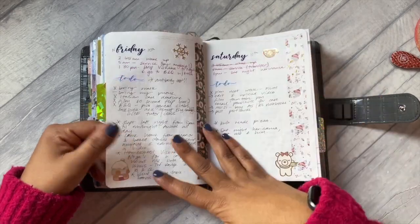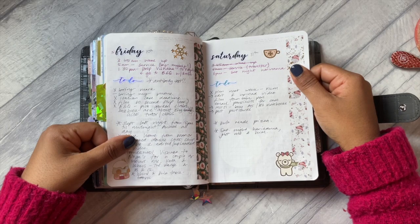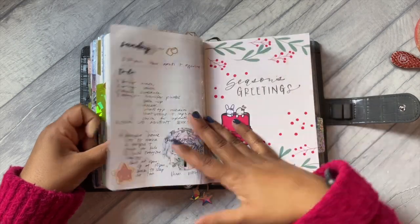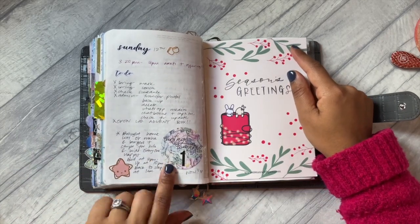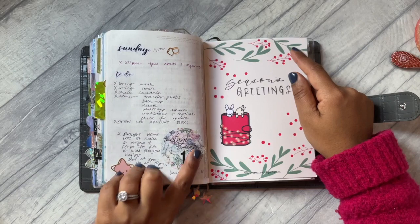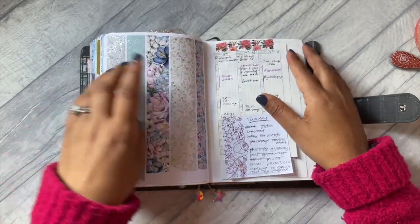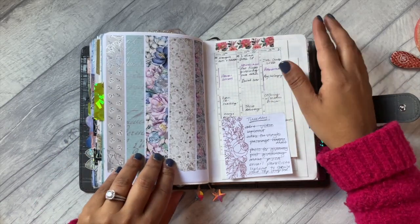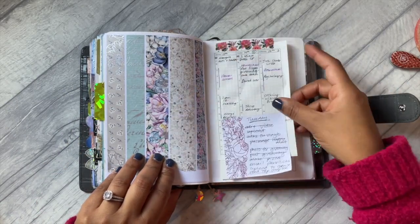Just using a few stickers and a few washi tapes - this was when the Lauren Phelps Designs advent calendar was like the first day of opening, so I wanted to mark that in there. I absolutely loved it - this washi tape is from her advent calendar.